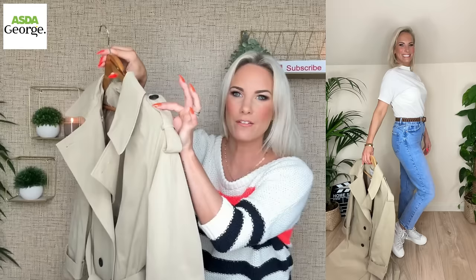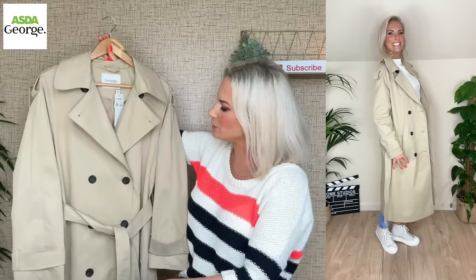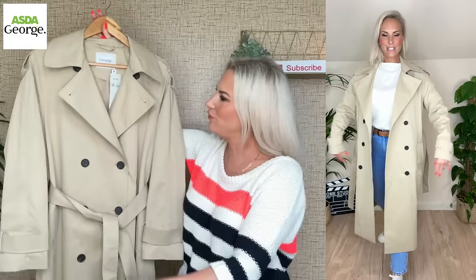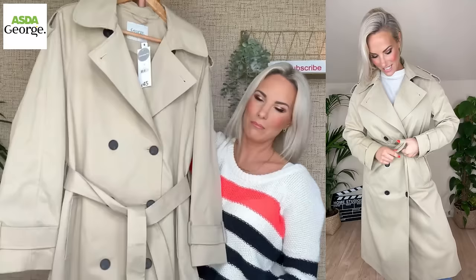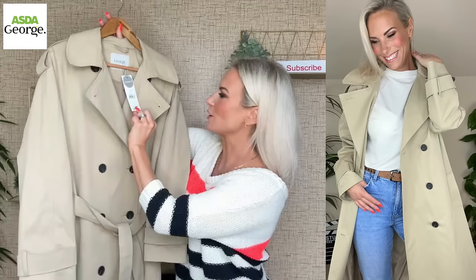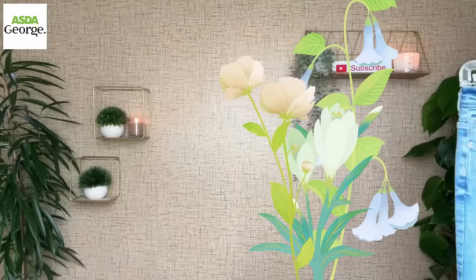Now let's start with a raincoat. This is a fab trench slash raincoat with all the features you'd expect: the back flap, a waist belt to cinch you in, double-breasted front, and detail around the bottom of the sleeve. It's £45 — I'm not sure if that's a good price or on the cusp, but you're getting a lot of coat for your money. I'm wearing it in a UK 10 and it's an oversized fit, so it has more of an Inspector Gadget vibe! It also comes in black but I went for this colour since it's spring.